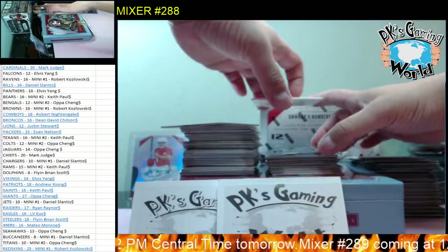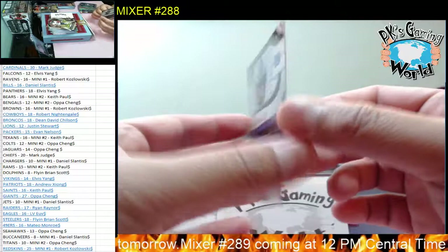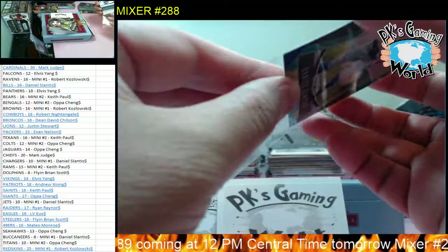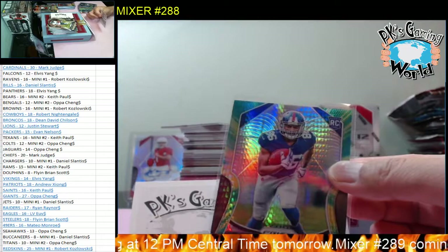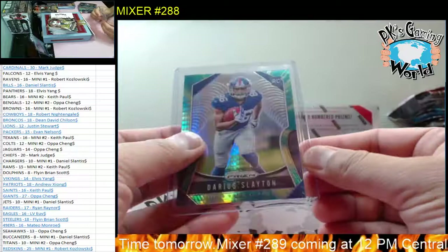We have a nice rookie right here - Darius Slayton, 39 of 175 for the Giants. Pretty neat. Mark grabbed that team first before he grabbed the Raiders - usually Mark grabs the Raiders. But not bad, that was a great hit. We're on fire on this mixer.